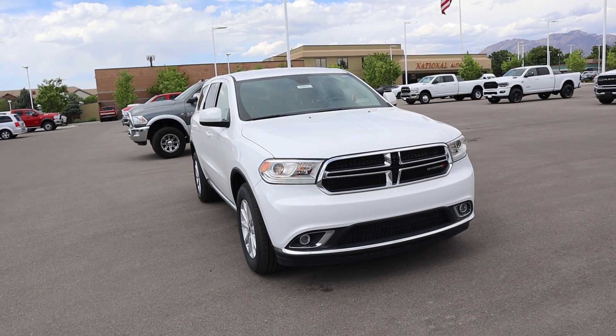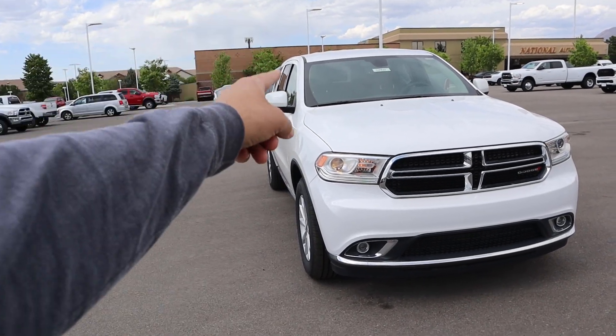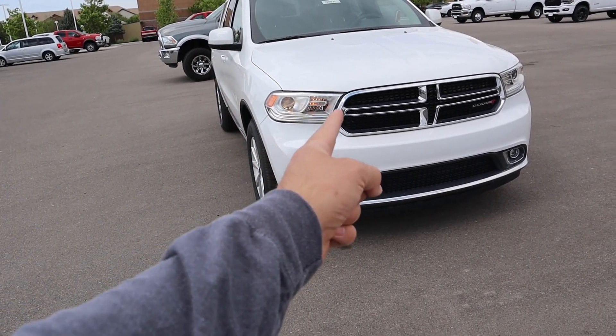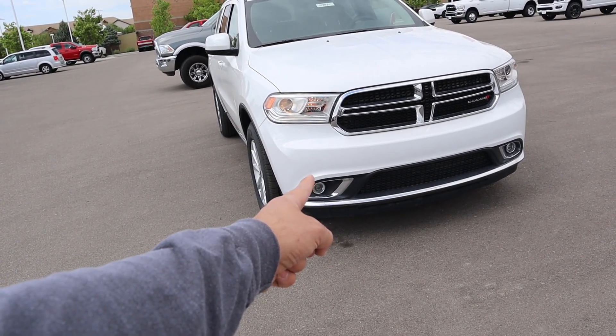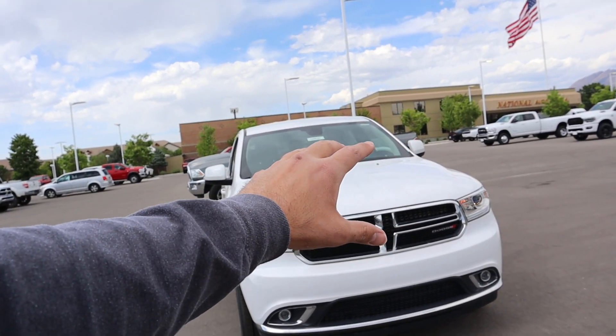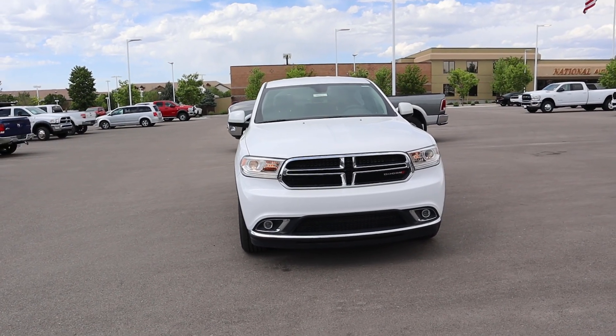Now let's go over the front end on the SXT Durango. The hood is pretty much the same as any other Durango. You will note that you do get halogen projector bulbs up front — this doesn't have those cool LED lines that the more upgraded Durangos have. You still get fog lights down at the bottom, and Dodge's signature chrome crossbar at the front. They keep things pretty simple at the front end.